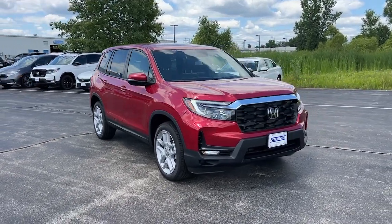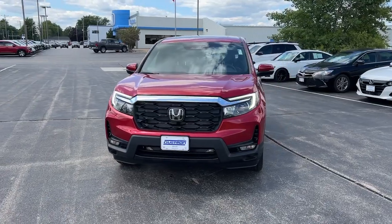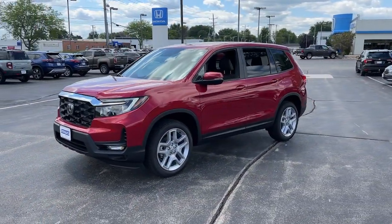Introducing the 2024 Honda Passport — the mid-sized crossover with all the features you need to make your outdoor adventures fun and comfortable.